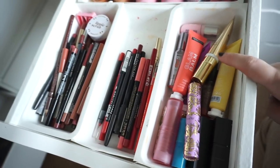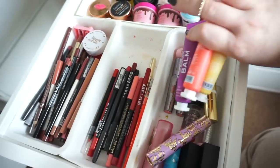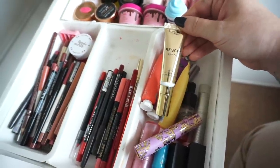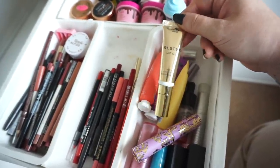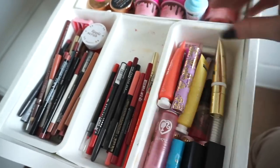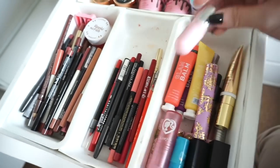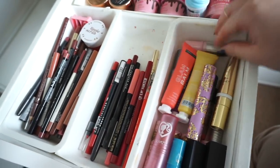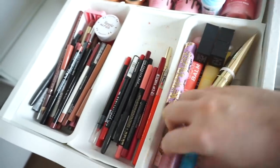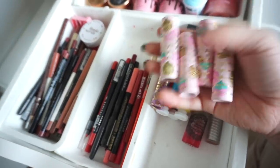Over here I have other lip balms in squeezy tubes — three from Revolution, a Revolution Pro Rescue lip oil which is absolutely fantastic, a wee lip balm from Tarte. There are also some wee lipsticks in here: a wee lip crystal balm from Soda, some mini NARS lipsticks, Tarte, Colourpop and then some wee mini lipsticks from Beauty Becker.